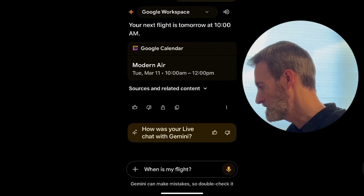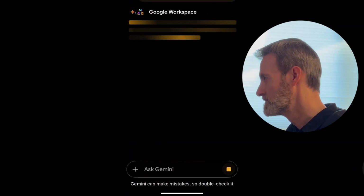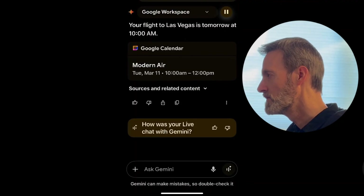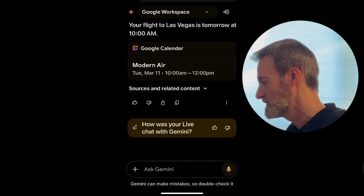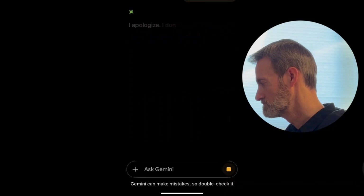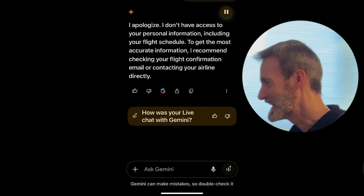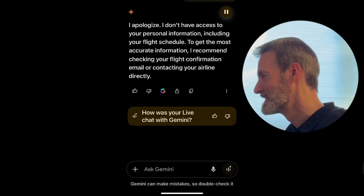I ask more specifically: 'When is my flight to Las Vegas?' Gemini says my flight to Las Vegas is tomorrow at 10 a.m. That is not true. It then apologizes, saying it doesn't have access to my personal information including my flight schedule, and recommends checking the flight confirmation email or contacting the airline directly.